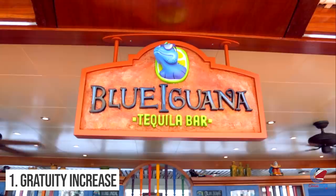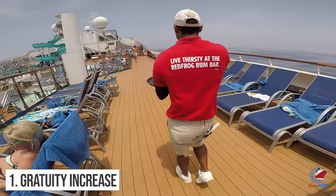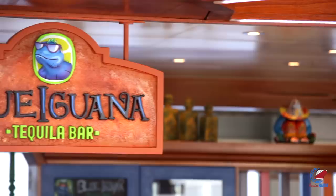Number one is the service gratuity increase from 15% to 18%. It was announced earlier this year that Carnival would increase the service gratuity on beverages from 15% to 18%. According to the cruise line, from this 3% increase, 1.5% will go to the server and the other 1.5% will go into an employee pool, which will help cover itinerary stipend pay, uniforms, and return home airline tickets.